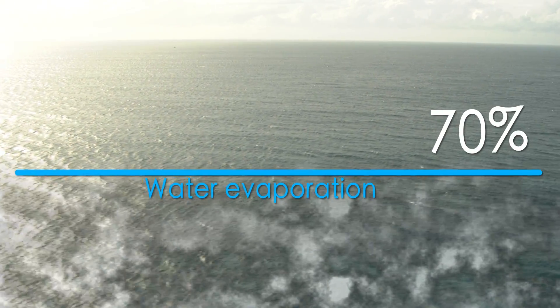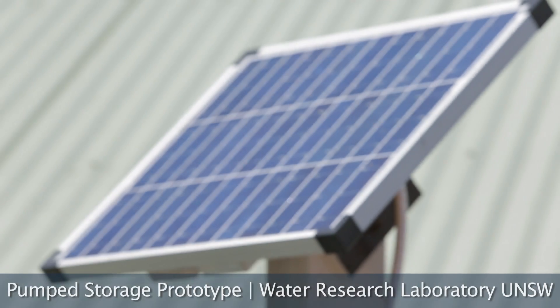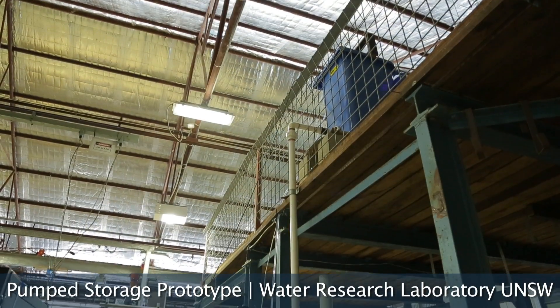This could be potentially a win-win situation where we get to conserve more of our water and also have the opportunity to generate energy at peak power demand periods. This is of particular interest for the government because we are looking at diversifying our energy mix as technology changes.